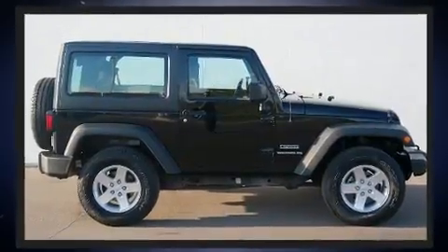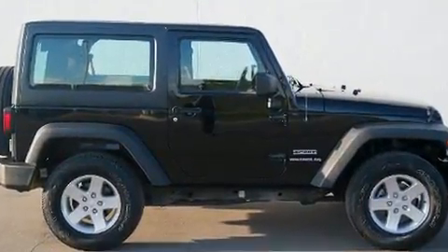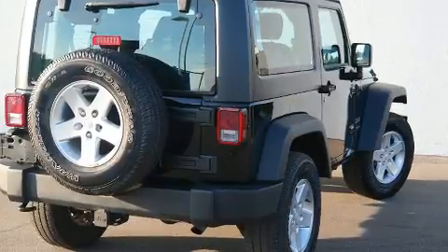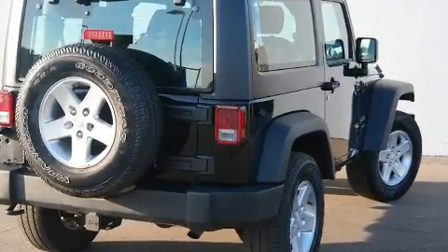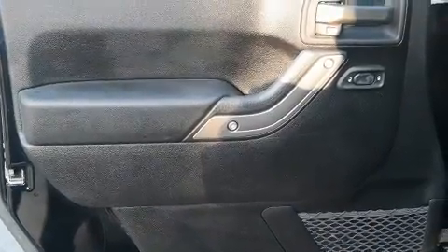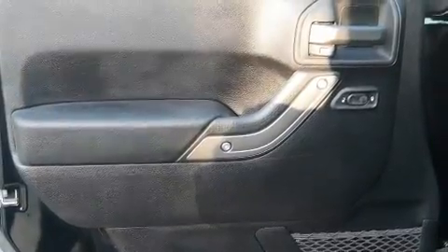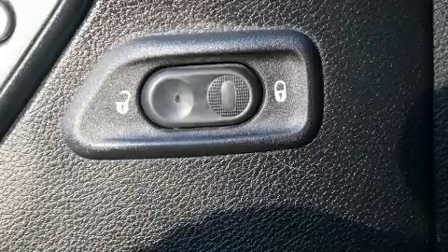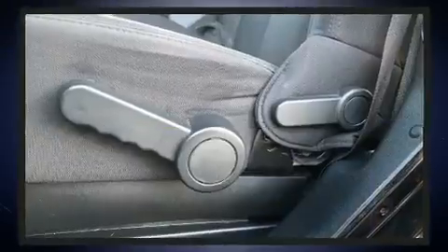dynamic stability control supplements the drivetrain. Four-wheel drive allows you to go places you've only imagined. Jeep infused the interior with top-shelf amenities such as a tachometer, a leather steering wheel, an automatic dimming rearview mirror, front fog lights, remote keyless entry, and one-touch window functionality.